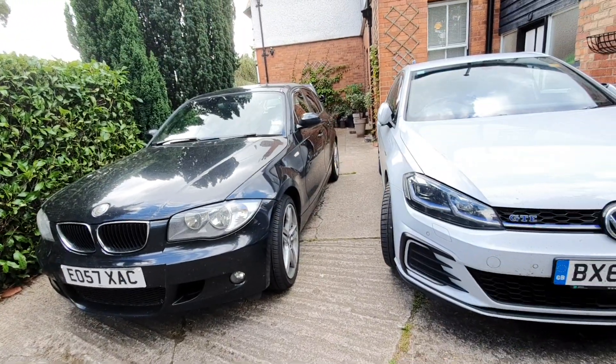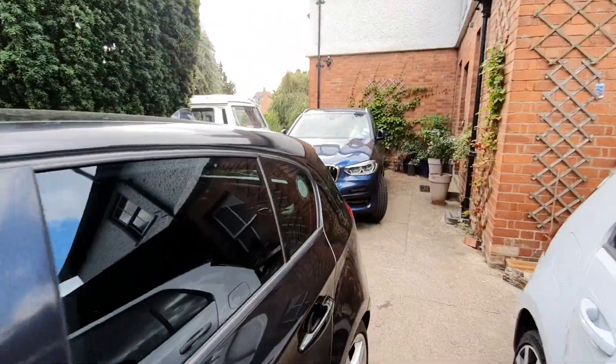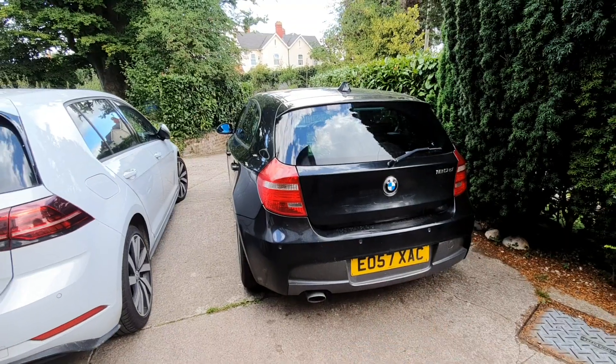From the front they all look pretty much identical — it's more over the back that things change. The E88 and E82 1 Series were introduced with the facelift in 2007.